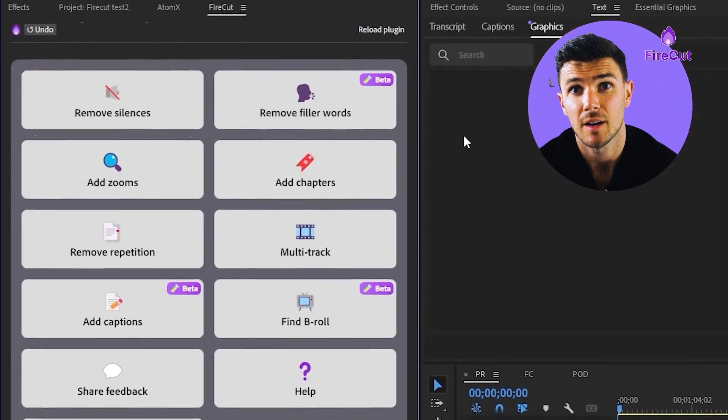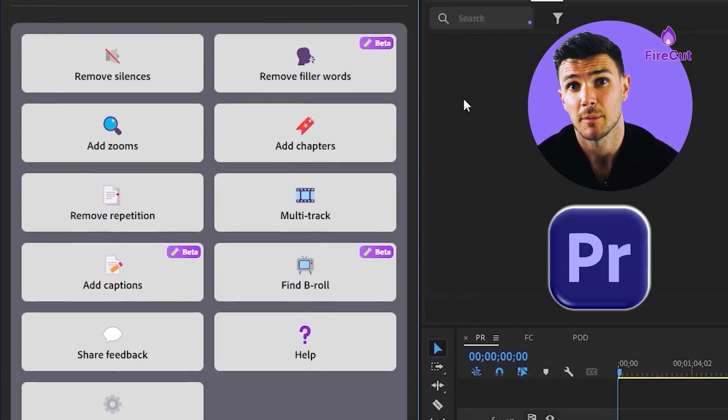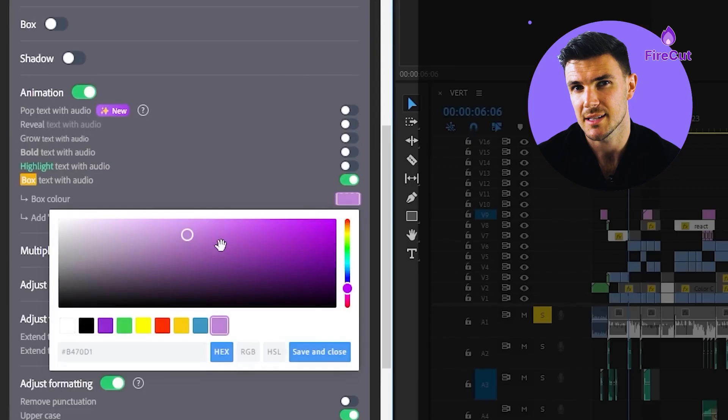I tried Firecut AI for editing videos and it made a big difference. It integrates smoothly with Premiere Pro, which is great for me, and with its smart features I was able to cut down my editing time by between 30 and 50 percent — so quite a lot.